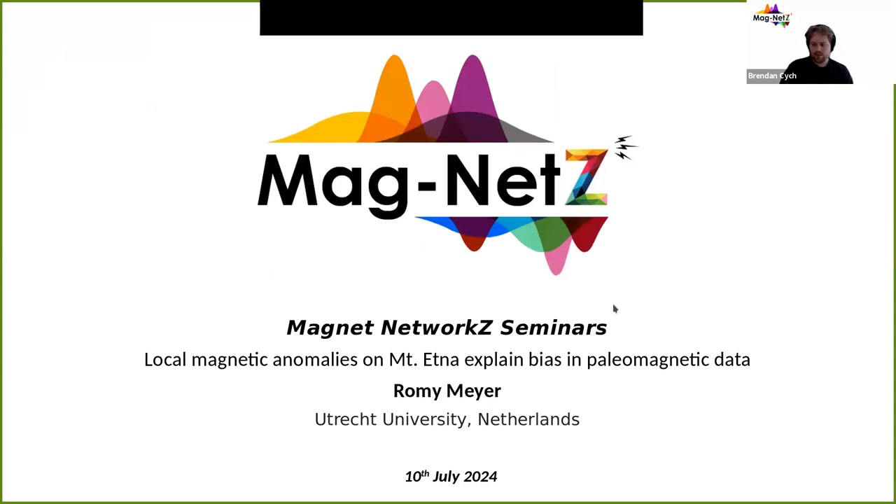Today we've got Romy Meyer from Utrecht, and she is going to talk to us about local magnetic anomalies on Mount Etna and how those explain biases in paleomagnetic data. With that, I will hand over to Romy.